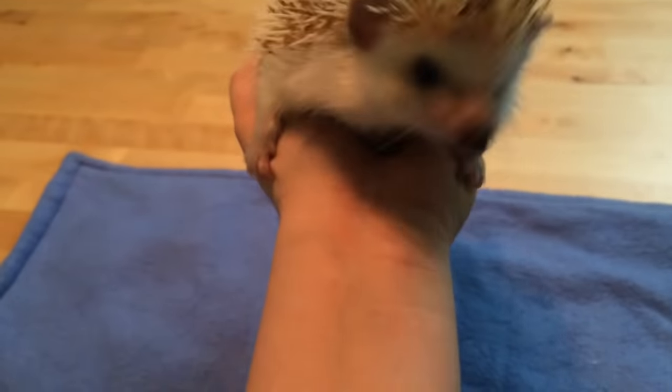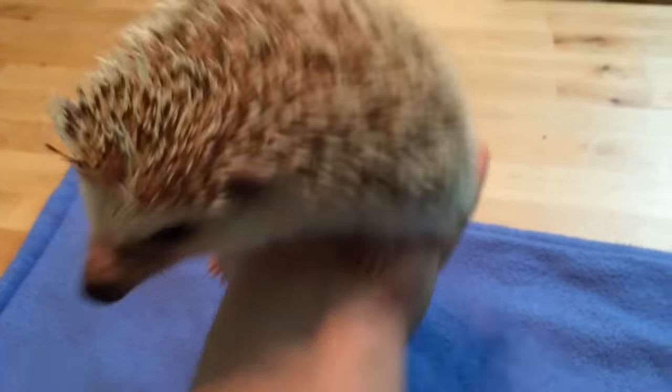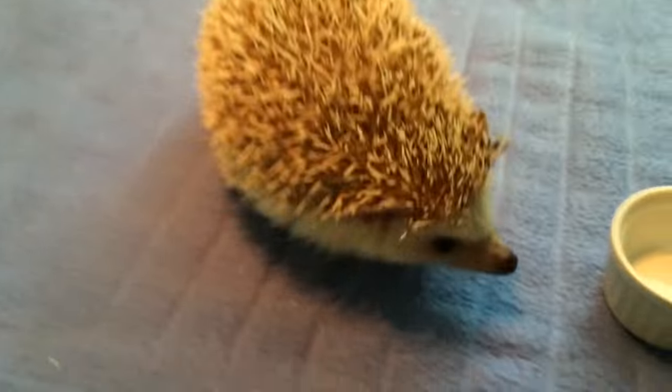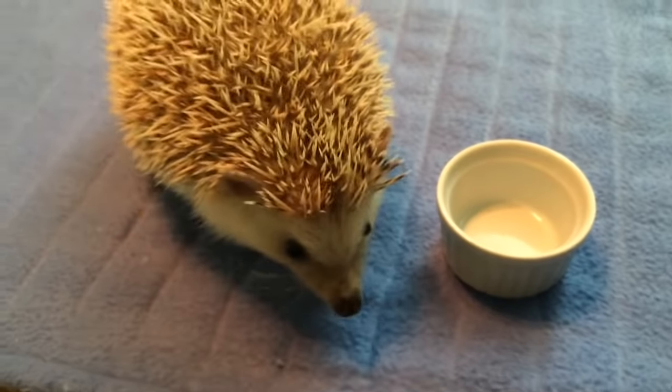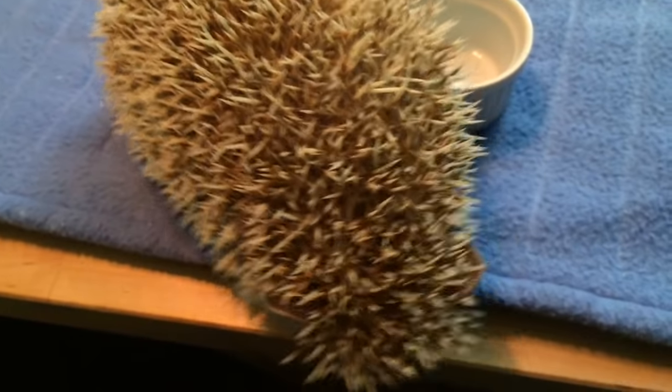Draco and I are just gonna go watch some YouTube videos while we hang out because I've got some spare time today. On days that I don't have spare time, he will go in a snuggle sack or a carrying bag while I run errands or deal with the other pets. But today, since it's a Friday, it's a pretty chill day.